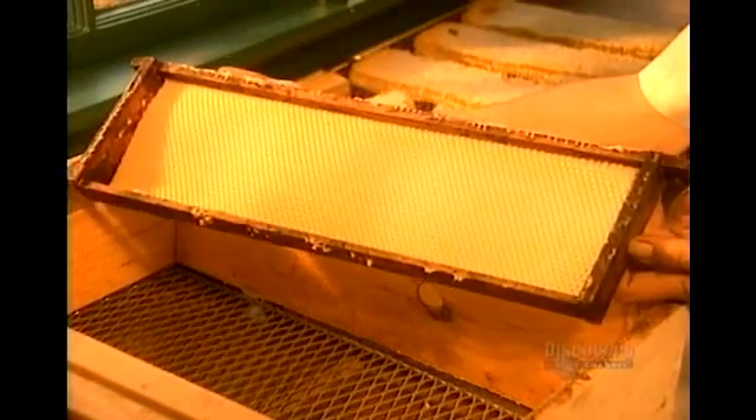The beeswax lining of the honeycomb goes to make candles, furniture polish, lipsticks, and other products.